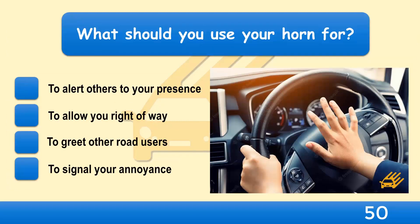What should you use your horn for? To alert others to your presence, to allow you right of way, to greet other road users, or to signal your annoyance? Your horn mustn't be used between 11:30 p.m. and 7 a.m. in a built-up area, or when you're stationary unless a moving vehicle poses a danger. Its function is to alert other road users to your presence.